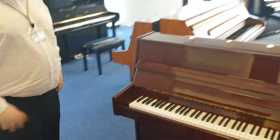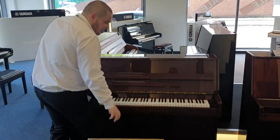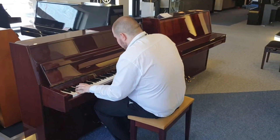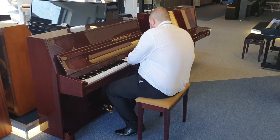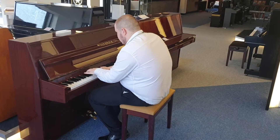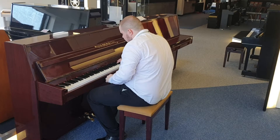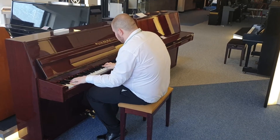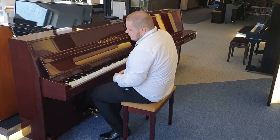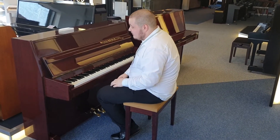But the sound of this piano and the way it plays is absolutely fantastic. I'll demonstrate that for you now. It's a very lovely tone. It's one of my favourite pianos in the shop to play — it's lovely.